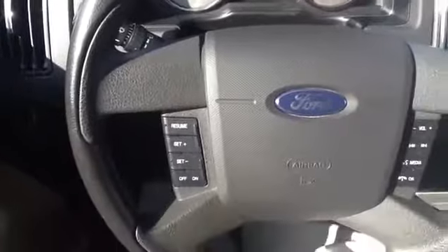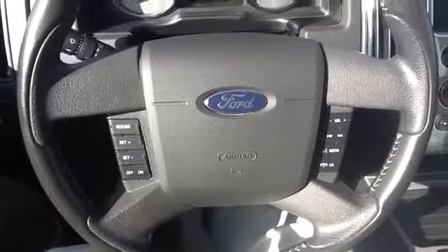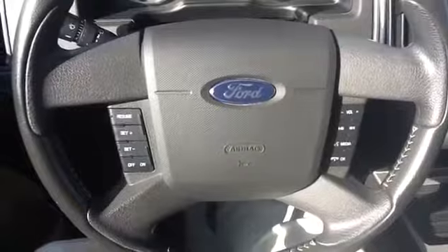As you can see it has just over 20,000 miles. It has cruise control, audio controls, and voice activated sync.